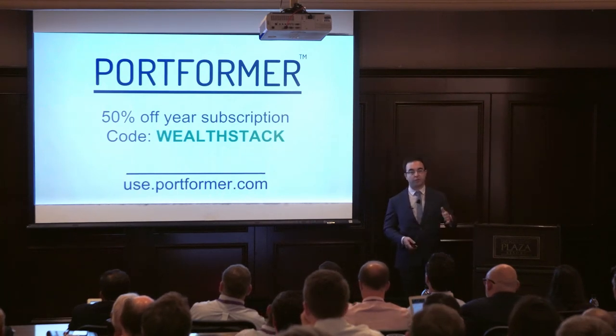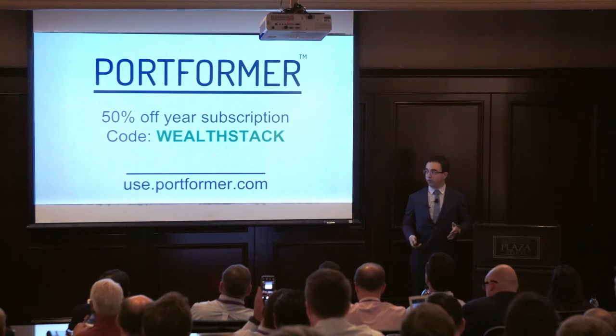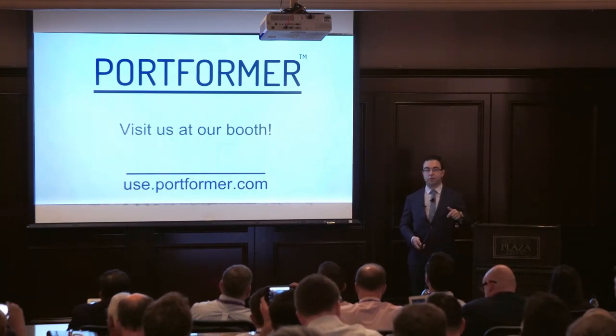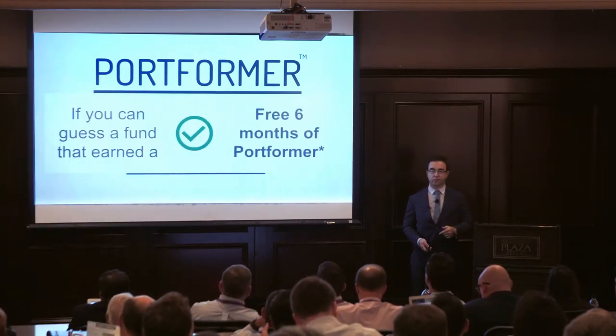We're so excited to be here. For all of you in the room, you get 50% off a one-year subscription to Wellstack — try it out. We have a booth; you might have seen us up front. Come see us, and if one of your funds gets a checkmark, we'll give you an extra six months free.